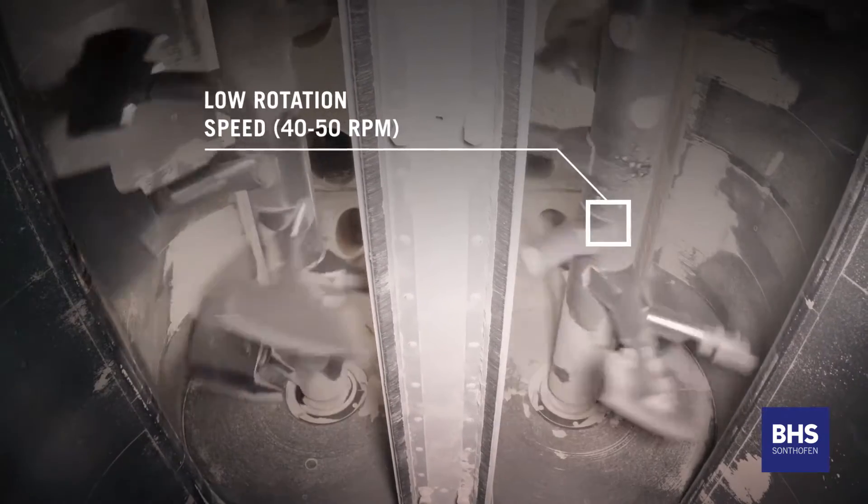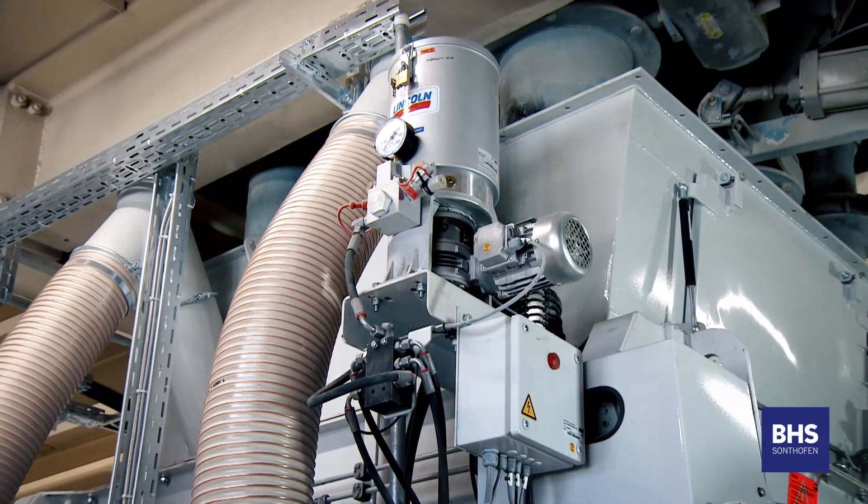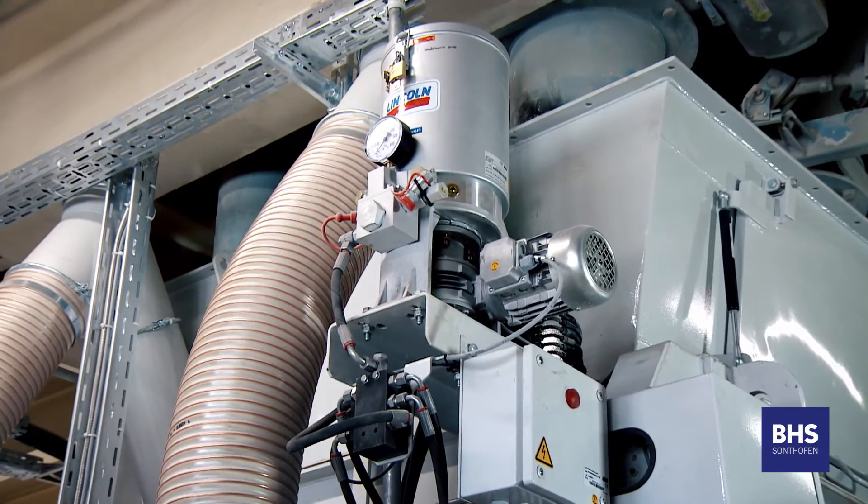With a comparatively low mixing speed of 40-50 rotations per minute, the BHS DMX ensures that sensitive and fragile components maintain their structural integrity.